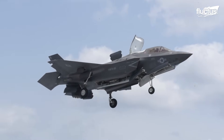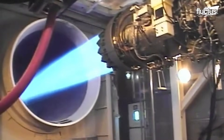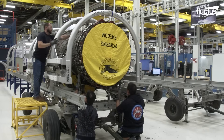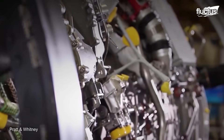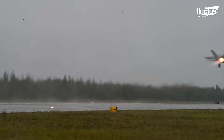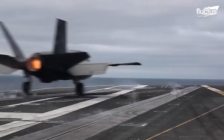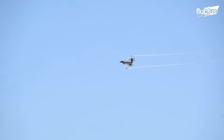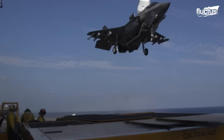Even beyond the B variant's unique lift system, the F-35's standard engine is among the world's most sophisticated. Built exclusively for the jet, Pratt & Whitney's F-135 PW100 afterburning turbofan weighs over 3 tons and produces 28,000 pounds of thrust normally, or 43,000 with the afterburner. This exceptional thrust-to-weight ratio fuels the fighter's speed, agility, and payload capacity. Since the aircraft's introduction in 2015, thousands of technicians have been trained to handle this highly specialized engine.